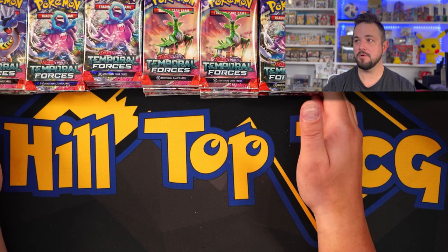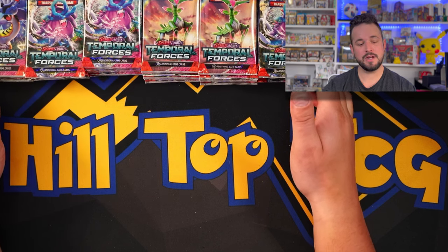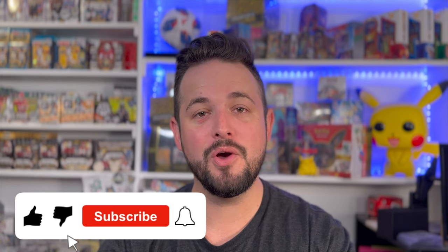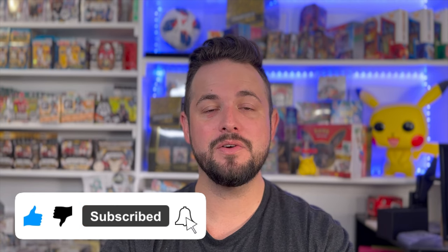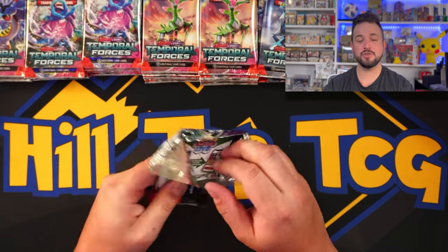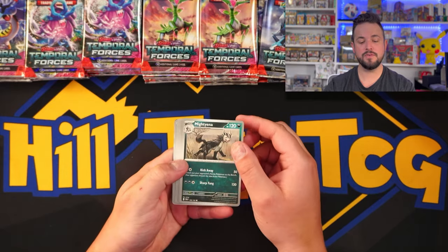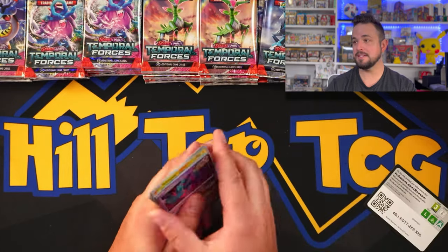Before getting into the first pack, don't forget to like this video, smash that subscribe button, and click the bell to get notified each time we post a video — all that goes such a long way. First pack in. On average you should see around 12 to 15 hits out of a booster box. We're going to see if we can beat that today.